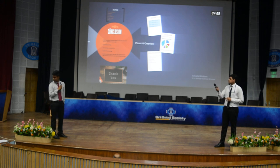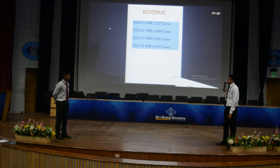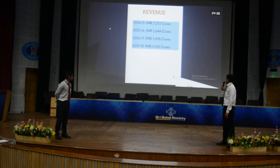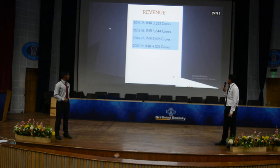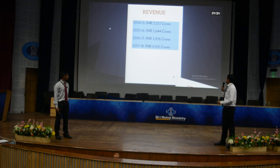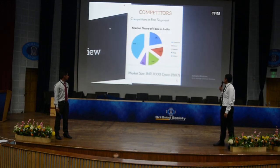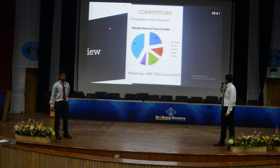Revenue: Crompton generated ₹3,233 crores in 2014–15, ₹3,644 crores in 2015–16, ₹3,976 crores in 2016–17, and ₹4,105 crores in 2017–18. We can see an increase of 26.9% from 2014 to 2017–18. The fan segment market size is ₹7,000 crores in 2017, where Crompton holds a 22% share — approximately ₹1,540 crores. Orient holds 12%, Havells 16%, Bajaj 8%, and others including Usha make up the remainder.